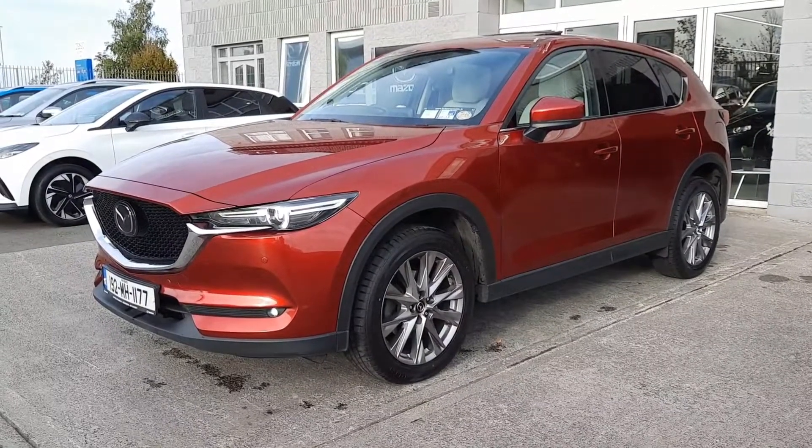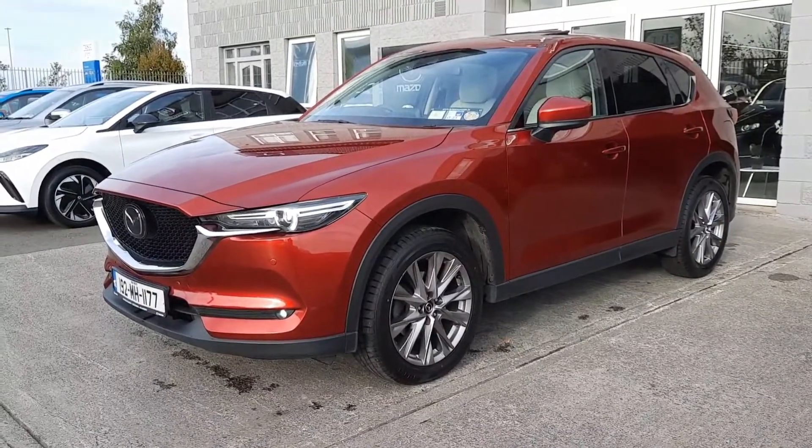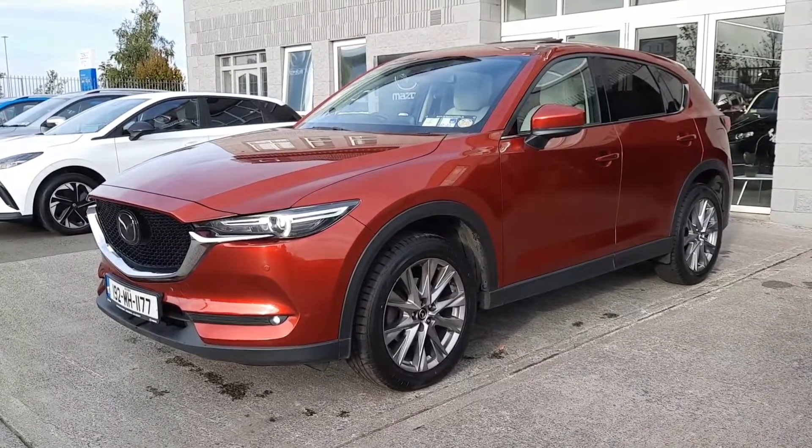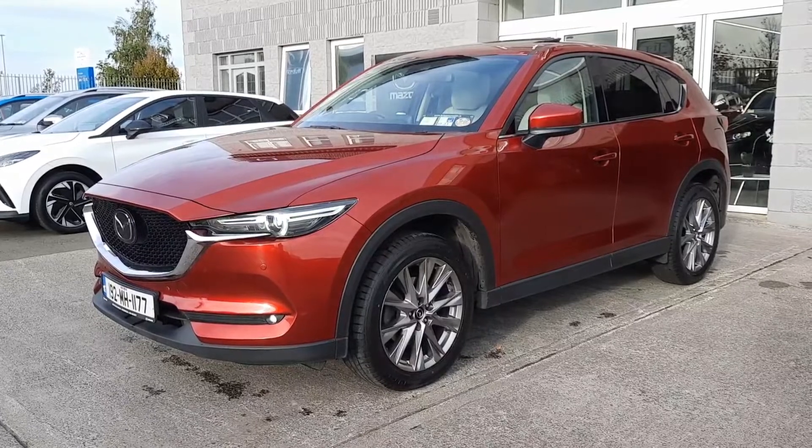Hi guys and welcome to Brian Reynolds Car Sales. Today I want to show you this beautiful top of the range 2019 192 Mazda CX-5. This is the 2.2 diesel 150 brake horsepower model.